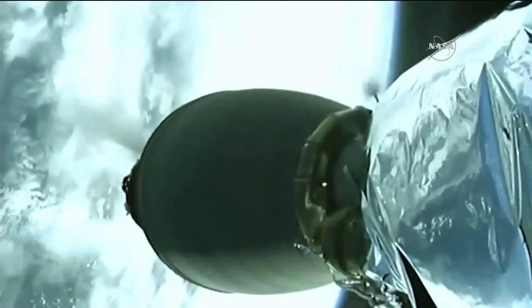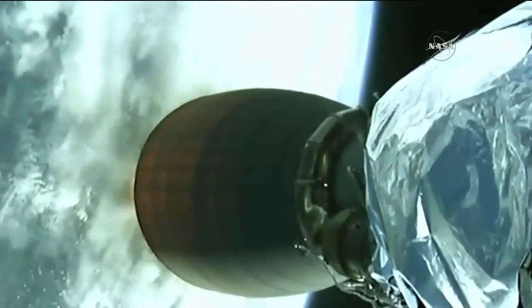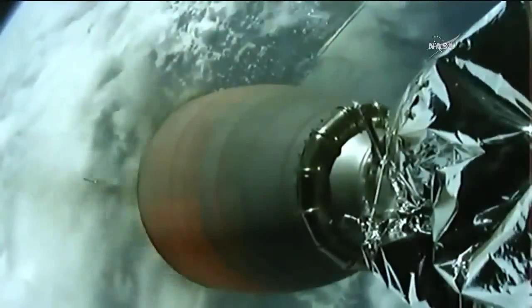Stage separation confirmed. You can see the stage separation — first stage departing, the second stage engine igniting. Handback ignition confirmed. Stage one boost backburn has started. Stage two on the left, stage one on the right. Falcon 9 first stage heading back toward Earth, second stage continuing on its way to the International Space Station.